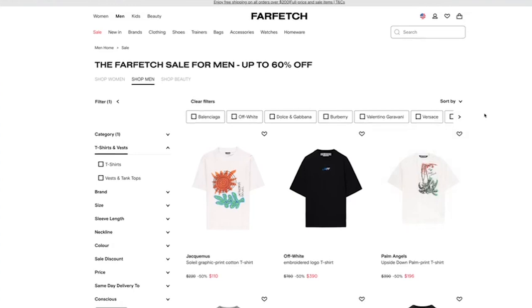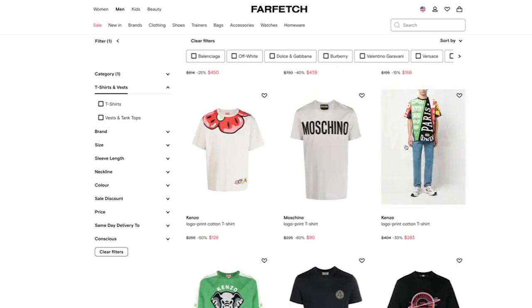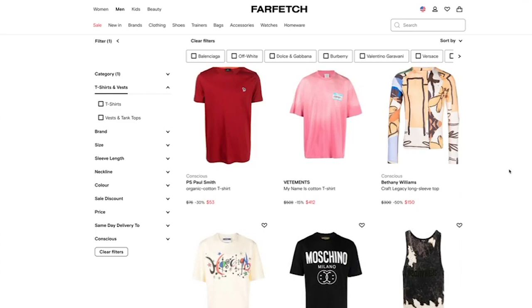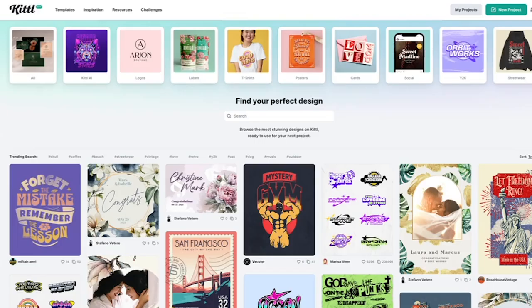Another website I like to go to is Farfetch — this is for all my people that love designer brands. You can go on there and check out different t-shirt designs. Look at the placement: I like this all-over print, how they're using this left chest with the big design on the back, and how they've got a design straight across the shirt. All of the gridding is the same, and that's because these are designs that sell like crazy. Use those same design principles to make your next winning design. Now let's hop into Kittle.